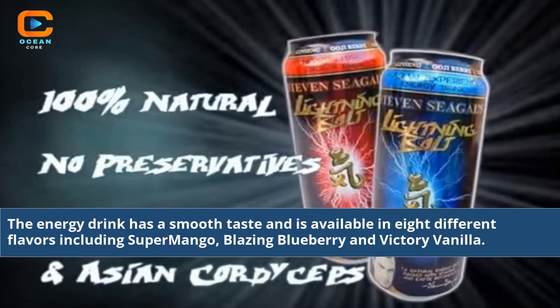The energy drink has a smooth taste and is available in 8 different flavors including Super Mango, Blazing Blueberry, and Victory Vanilla.